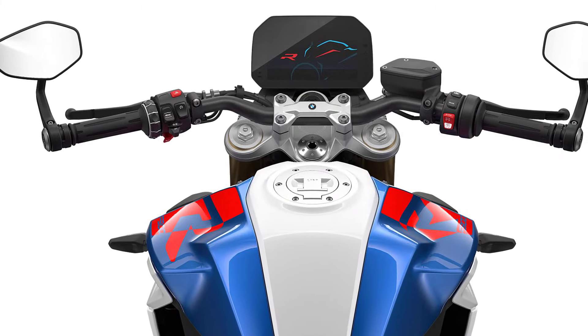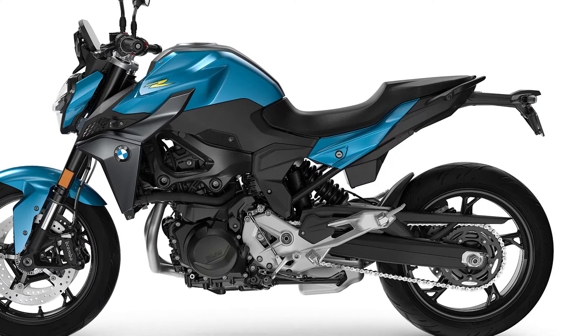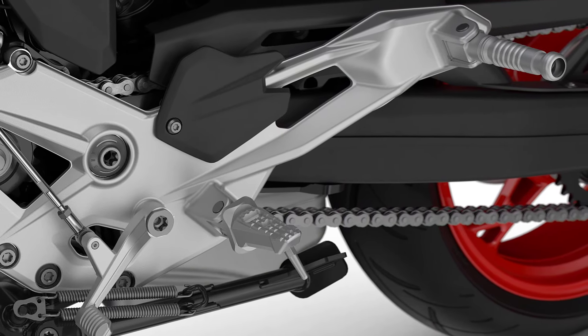The handlebars, footrests and foot levers — forming the ergonomic triangle between the handlebars, seat and footrests — of the new BMW F900R have been redesigned.